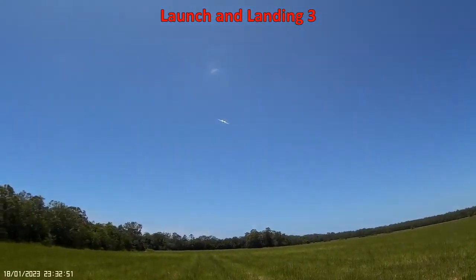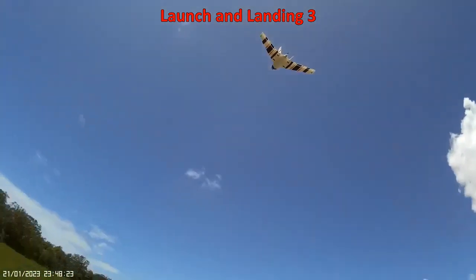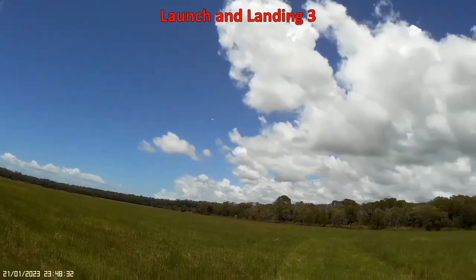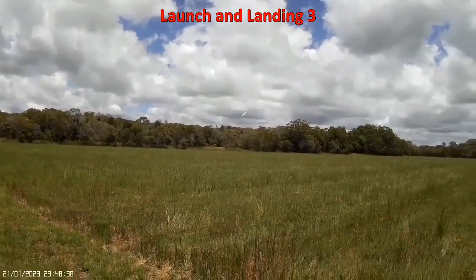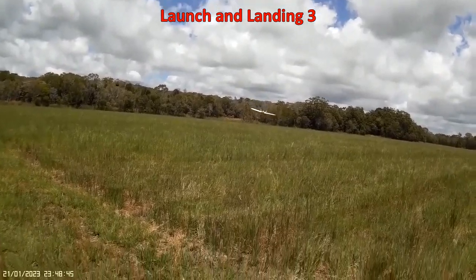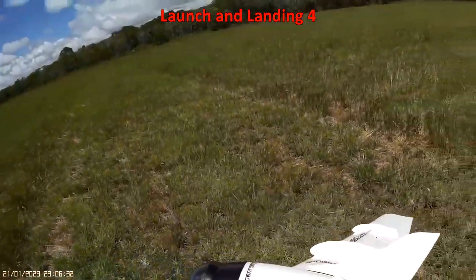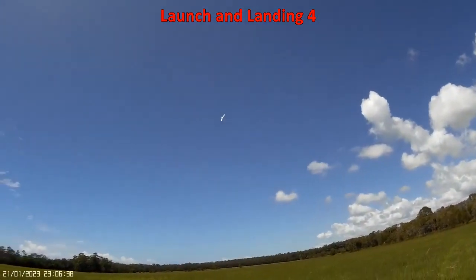Nice! Beautiful launch. A side launch like this, into that breeze, and see how we go. No worries at all getting it up there.